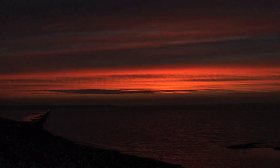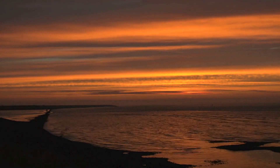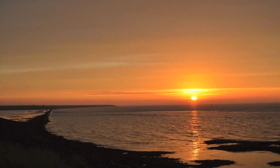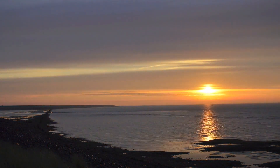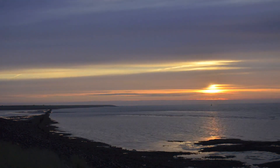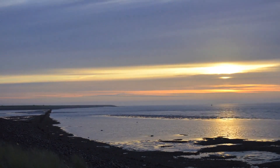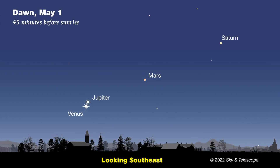Pay attention to where the sun rises and sets, and you'll realize that those points are marching northward along the horizon as the days and weeks go by. That solar slide is due to the changing orientation of Earth's spin axis with respect to the sun, as we northerners march through spring and into summer. This shift also means that dawn's twilight comes earlier and earlier, but the planets continue to put on quite a show in the pre-dawn sky. You'll need to be outside 45 minutes or an hour before sunup.